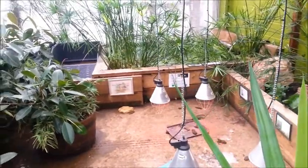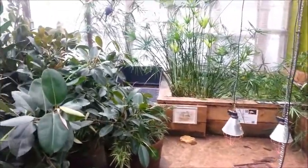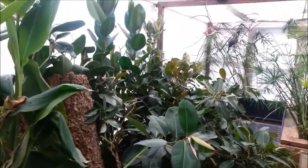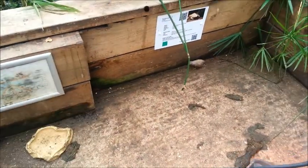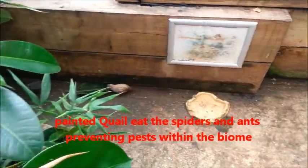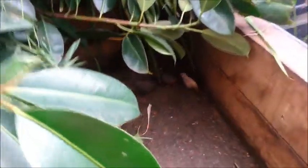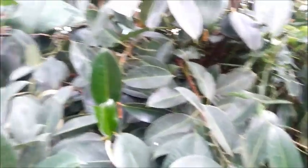We house the giant tortoises, or Sulcata tortoises, here in the evening so they don't catch cold outside. The small quail we house here because they help clear the insects — they eat the ants and any invasive insect, so they're very useful for keeping the area clean.